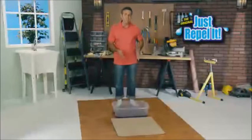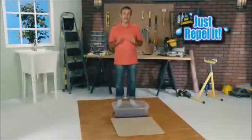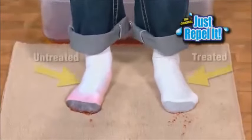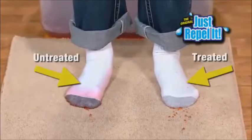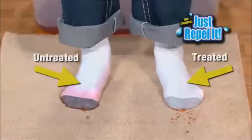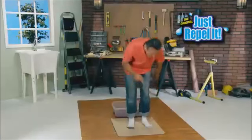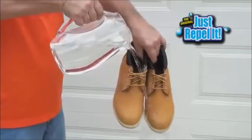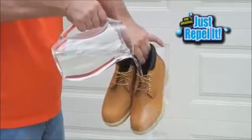I've sprayed one of my socks with Just Repel It and left the other untreated. Watch as I walk right through this food coloring — and have a look at this. The treated one is completely dry while the other is literally soaking wet. That's incredible. We poured water directly on these work boots, and Just Repel It kept them dry as can be.